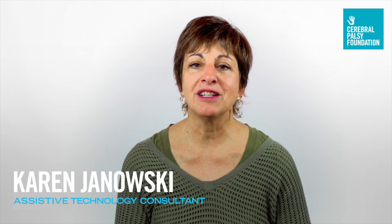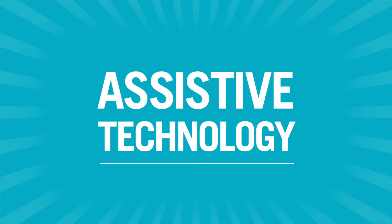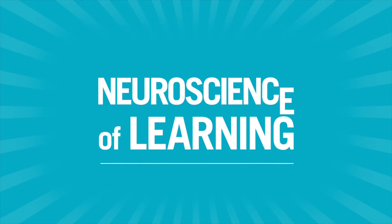My name is Karen Janowski. I am an assistive technology consultant who is passionate about using technology and combining it with understanding the neuroscience of learning.